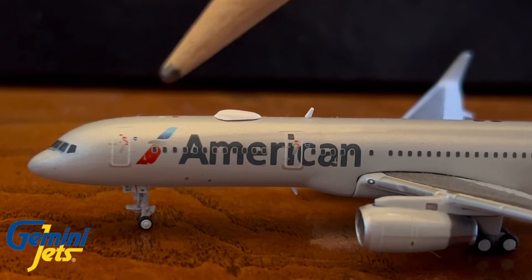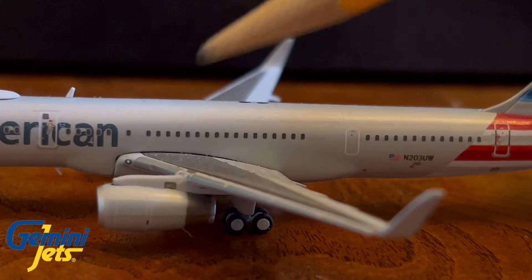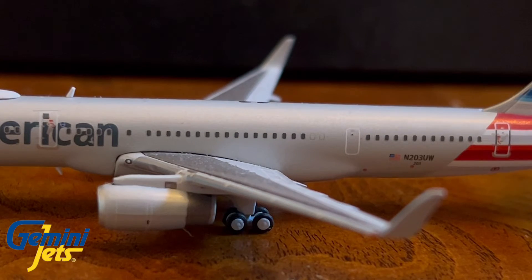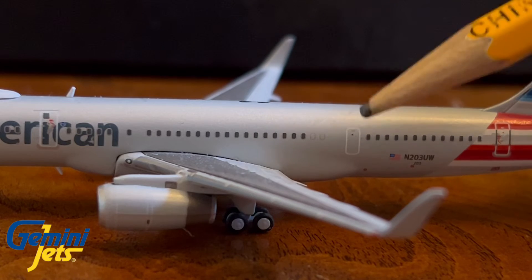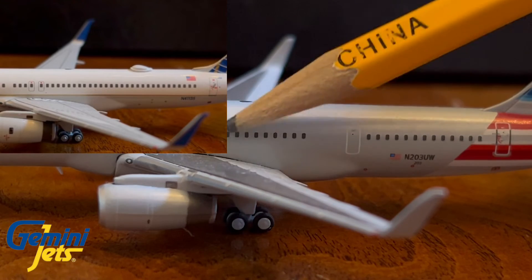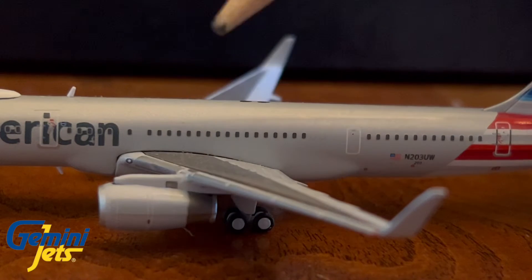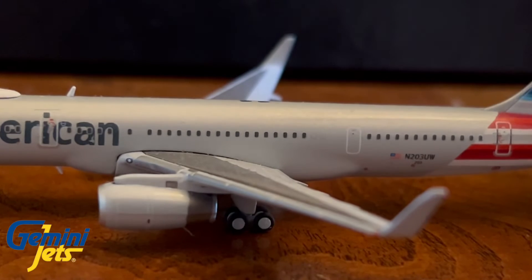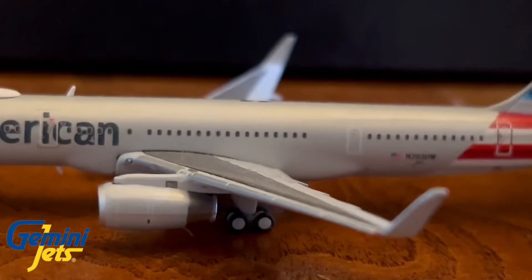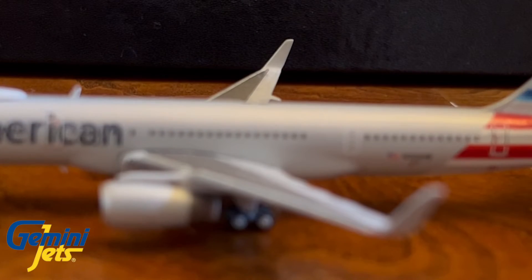The WiFi box is good — very nice detail there. I do want to note that I think the NG Models and this Gemini Jets version may represent two different sub-variants, because the Gemini Jets model has this extra door and no window exits, while the NG Models has window exits. We also have Rolls-Royce engines here.